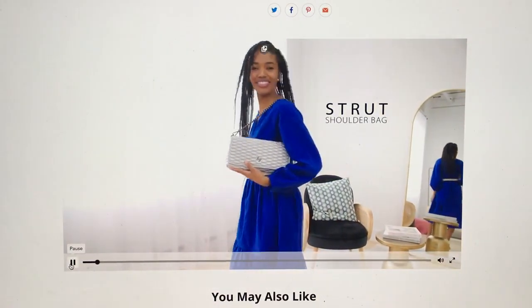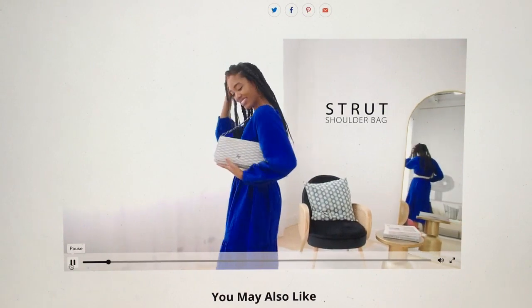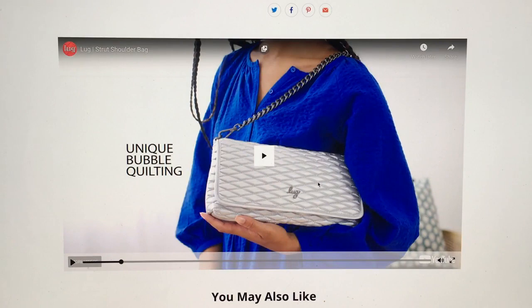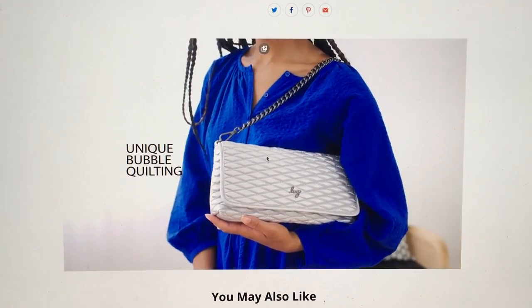The one thing I'm not sure I love is the fact that it's quilted on the inside too. I love the quilting on the outside — that's really nice. But when you open it, it's quilted as well. I feel like that would have been nicer if it was plain. I guess maybe it's too much quilting — I'm not a massive fan of a ton of quilting.